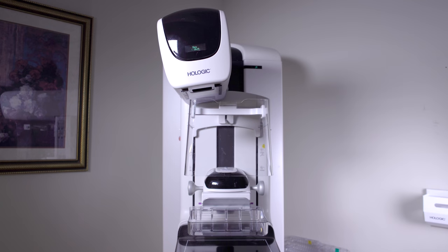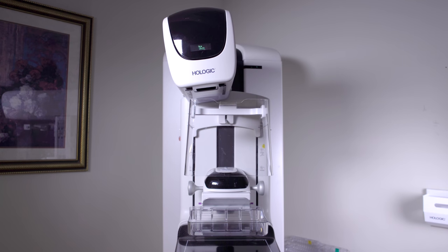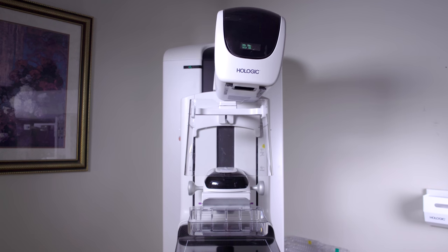3D mammography, also known as digital breast tomosynthesis, is one of the most significant advancements in breast cancer screening since digital mammography. We feel it is important to share this information because all patients at Hackensack University Breast Wellness Center receive 3D screening mammograms.